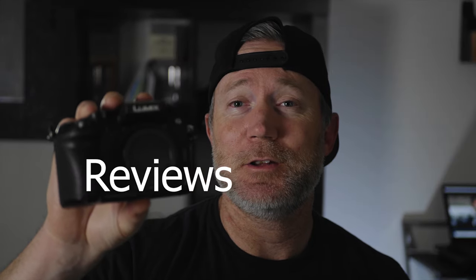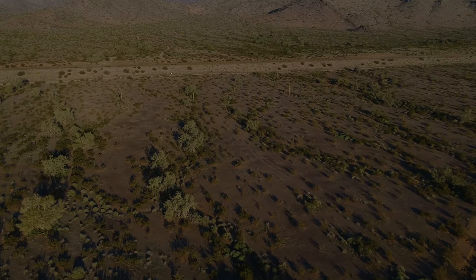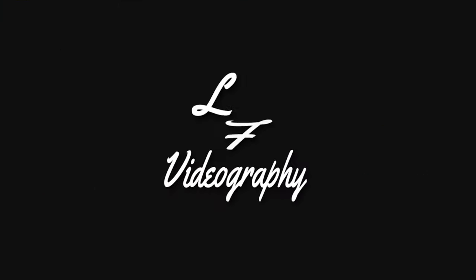What's up guys, Leaf here. Welcome back to the channel. Today we are going to be discussing two budget-friendly vlogging camera options, so make sure you guys stay tuned.